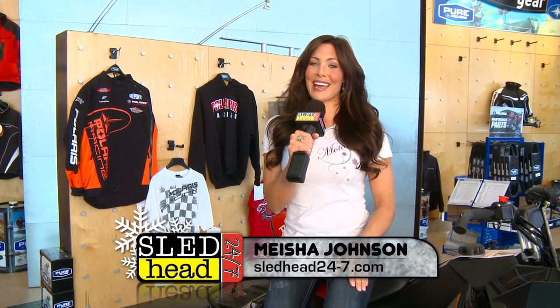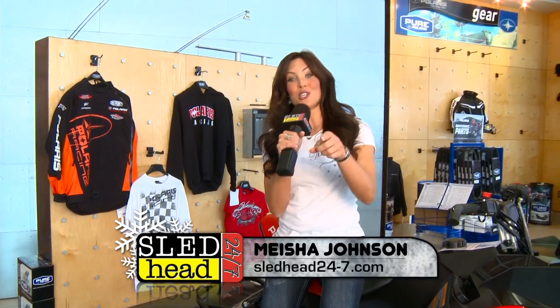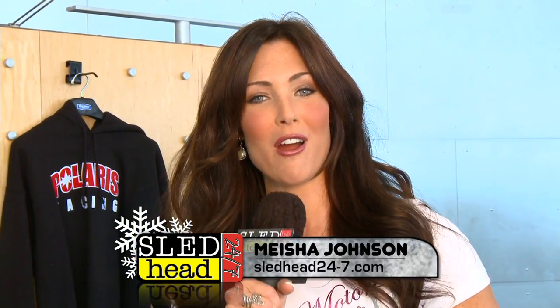It's a pleasure. Thank you very much. Thanks so much, Mac Man. Looks like you're having fun up there. And as far as you, my little sassy sliders, stay right where you are. Sled Head 24-7 is coming right back.